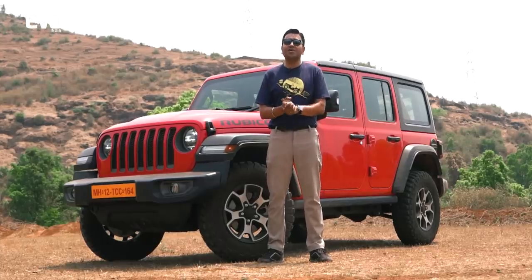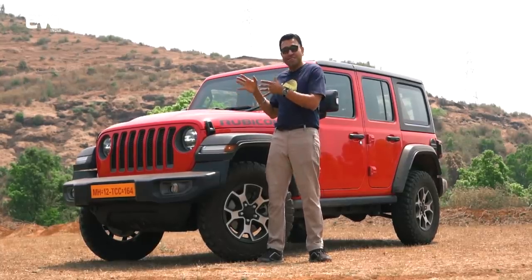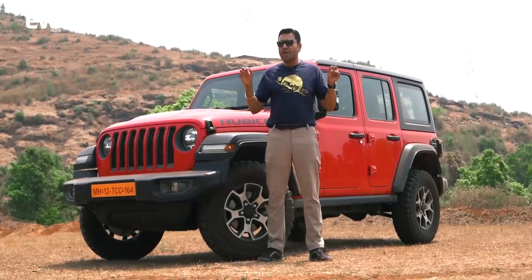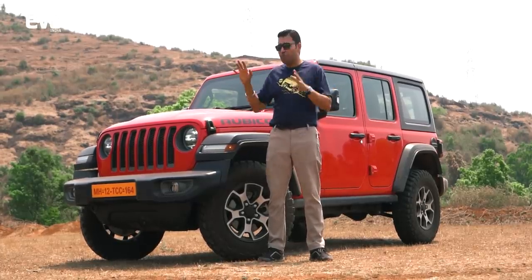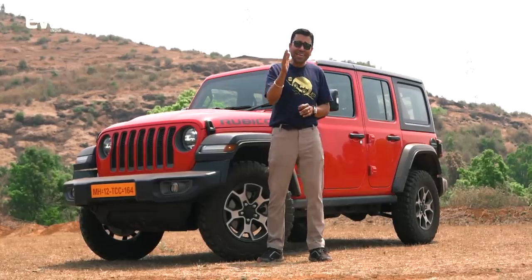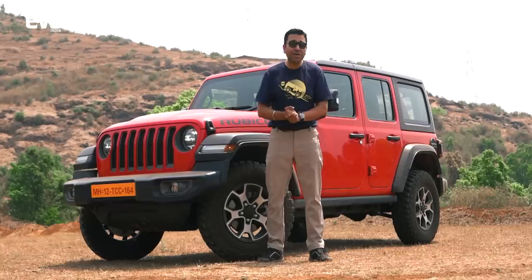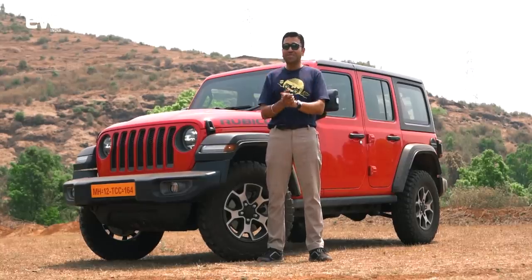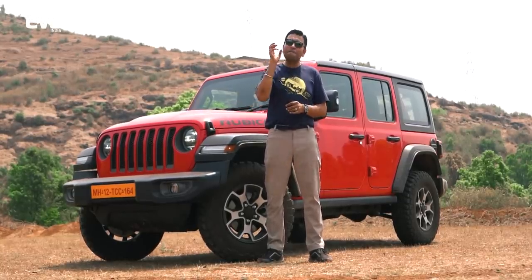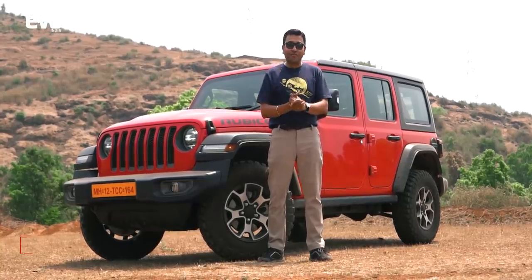Truth be told, I'm not the world's best off-road driver — I don't even like off-roading all that much — but when you have a tool like the Wrangler Rubicon, you see any trail going off into any place, you put the Wrangler through it and it will go through. 10 times out of 10, the Wrangler will go through. The only real limiting factor is the person behind the wheel; otherwise, the capabilities of the Wrangler are maddening. And now that it is made in India, it is also more affordable.